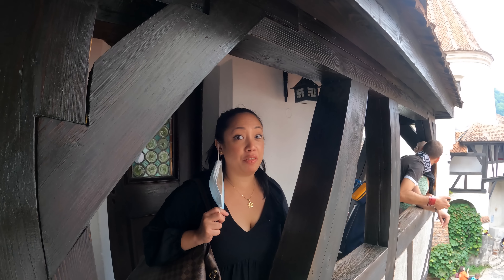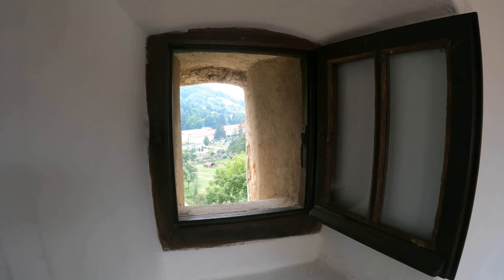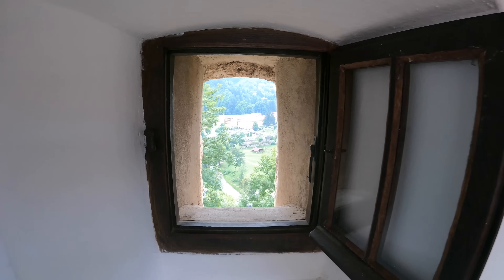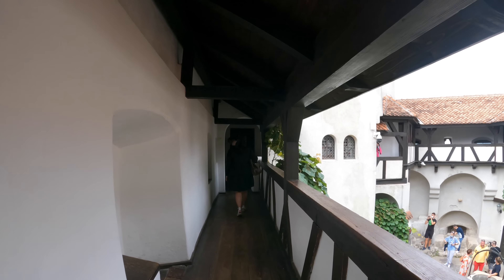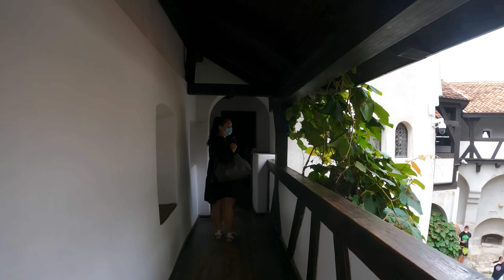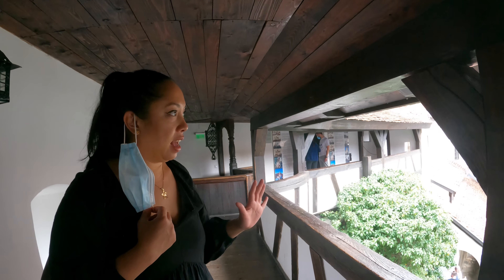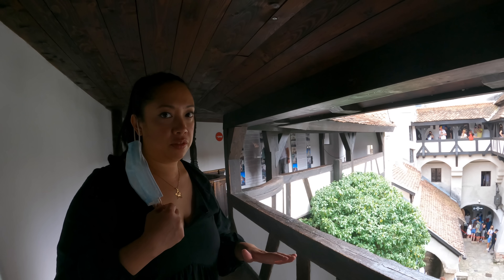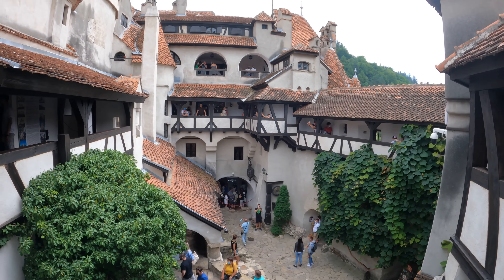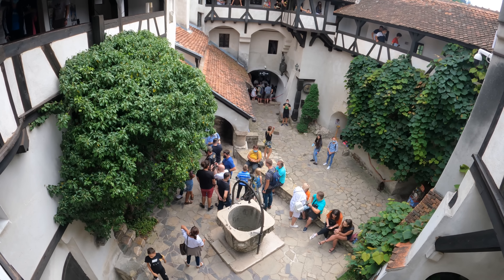We will be walking now towards the defense corridor. This is now the inner courtyard and we're currently walking here at the defense corridor on the first floor.